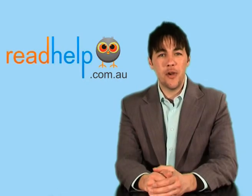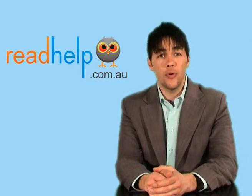Okay, fantastic. Paul, thank you very much for your time today. If you're looking for more information on this or any other literacy condition, please visit our website at readhelp.com.au. Thanks for your time.